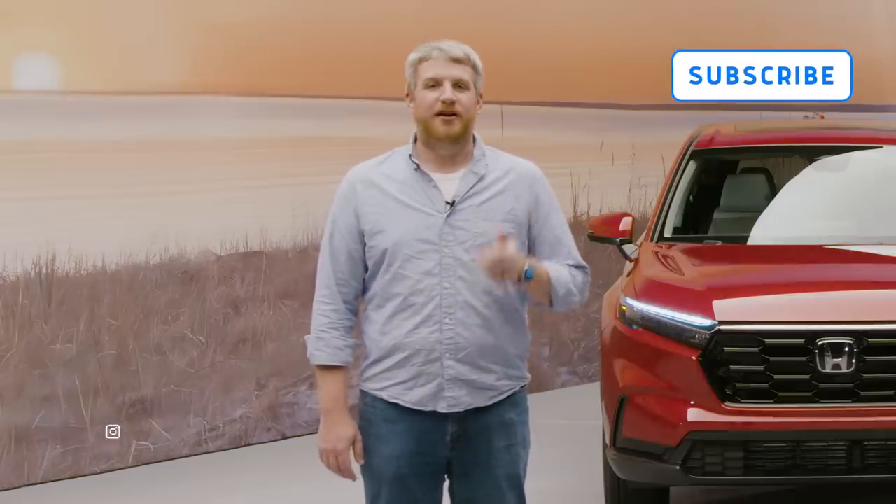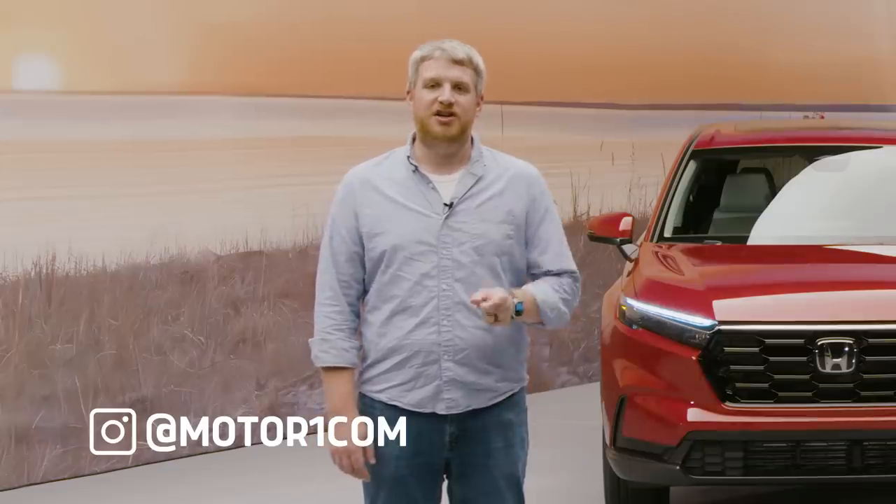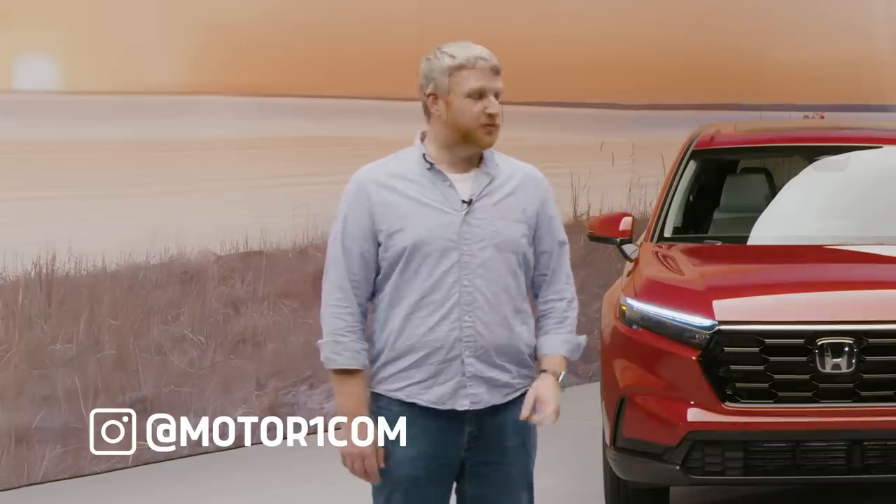Before we get into the 2023 CR-V, be sure to like, follow, and subscribe to MotorOne.com on all of your favorite social media platforms, and check MotorOne.com for much more on this vehicle.